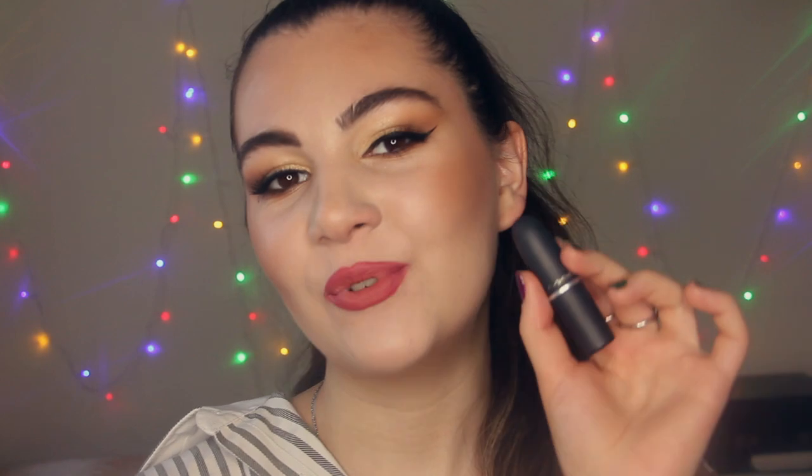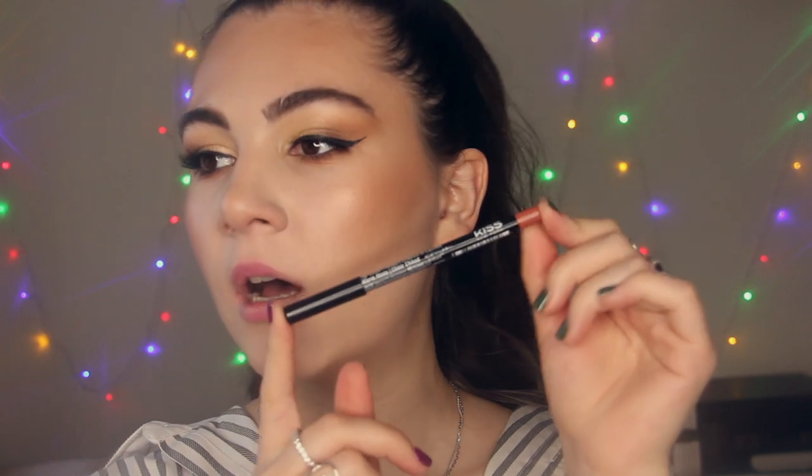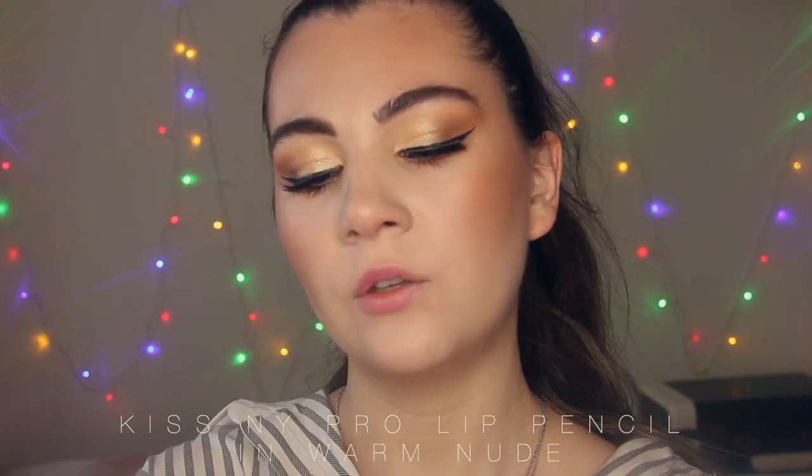If you haven't tried lipsticks from the Powder Kiss Collection, I highly recommend you try it because the formula — I don't know how to describe it — it's so amazing. It feels very soft, smooth, like a cloud on your lips. Very soft and doesn't feel heavy on the lips. It's time for lip combo number 7, which will be a kind of peachy nude. I'm going to line my lips with a lip pencil from Kiss & Wipe Pro — I really love their lip pencils, they're creamy and easy to apply. This one is in the shade Warm Nude.